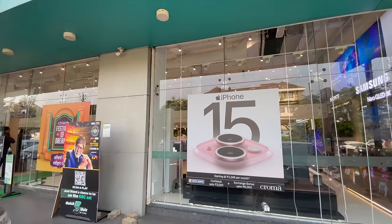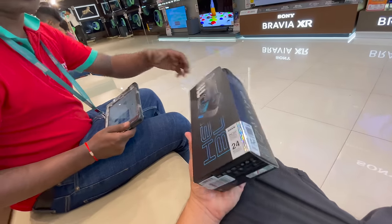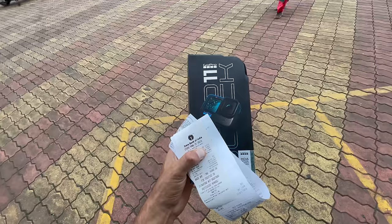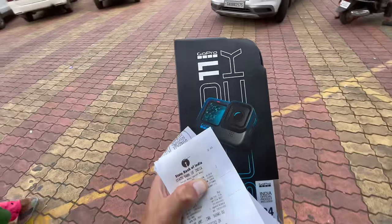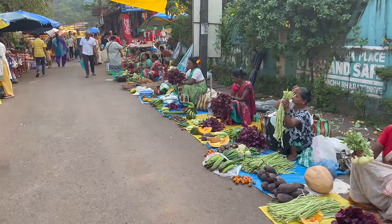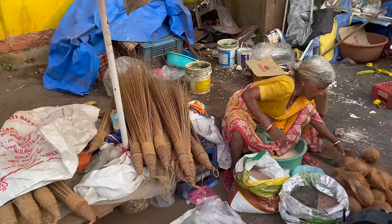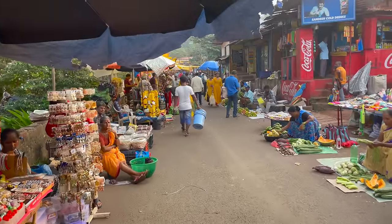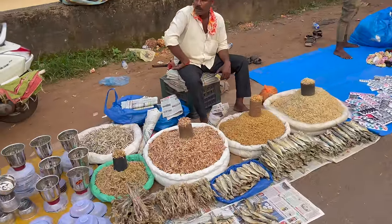30 kilometers later — made it to Chroma. There it is: GoPro 11. Purchase made — GoPro 11 for 34,990 rupees. Now we can continue making videos. On my way back to Arambol, almost there in Perna, I found this very nice market. This place is amazing — I'm the only foreigner here and they're all local people. Such an authentic market. This is dry fish and dry shrimps.